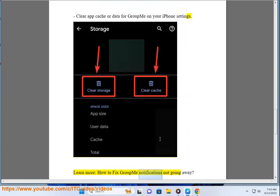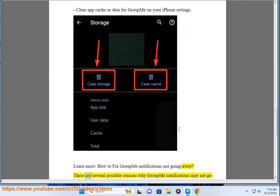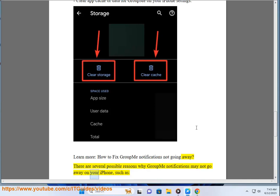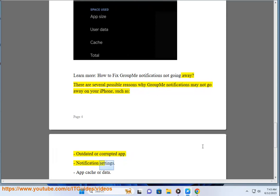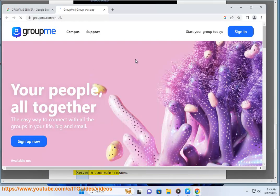How to fix GroupMe notifications not going away. There are several possible reasons why GroupMe notifications may not go away on your iPhone, such as: outdated or corrupted app, notification settings, app cache or data, and server or connection issues.